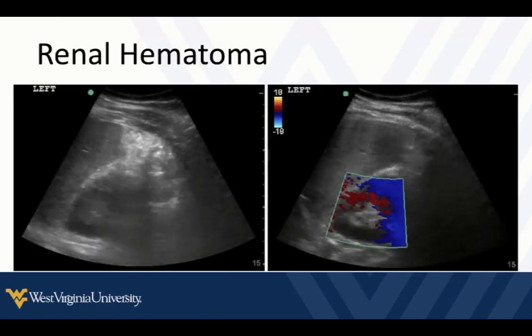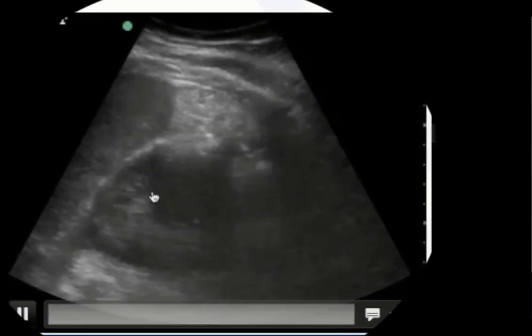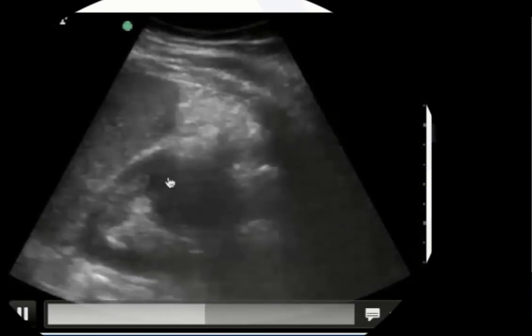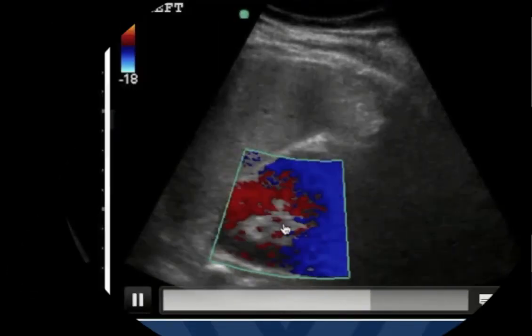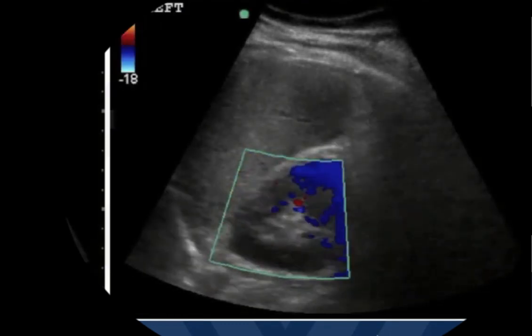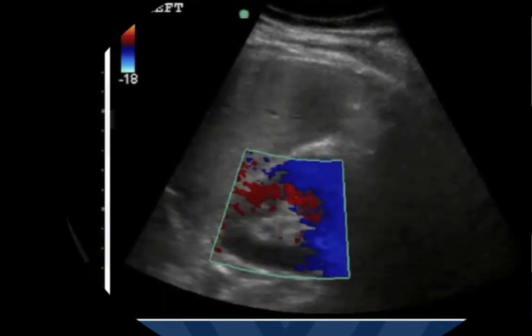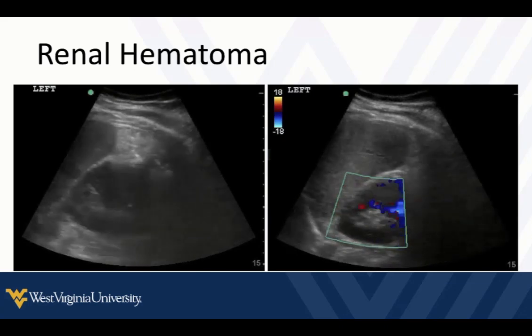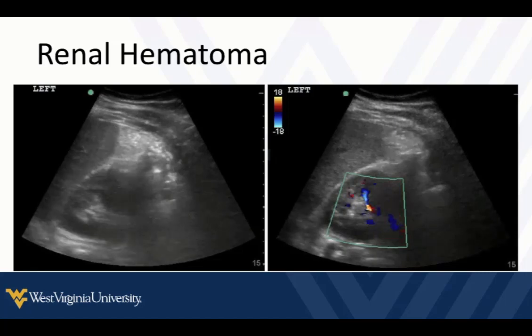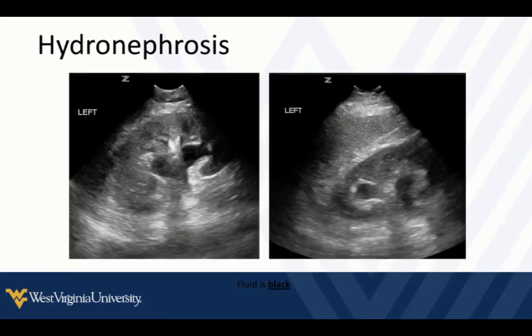Another finding — more common in a trauma setting — is a renal hematoma. If we see loss of normal parenchymal appearance, a round shape with no blood flow within that area on Doppler, this is a renal hematoma. This finding must be interpreted in context, as it could be a renal mass or other normal variants. This would typically need follow-up with cross-sectional imaging. But the primary finding we're looking for in most cases, across all these indications, is hydronephrosis.